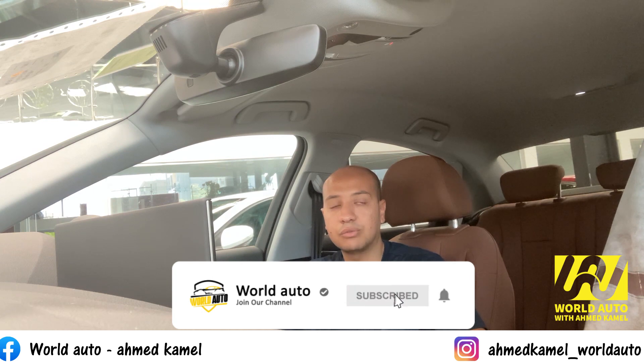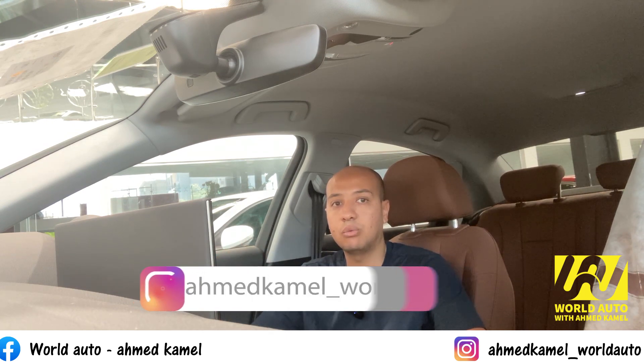نجرب الساوند سيستم اللي بيتكلموا عنه. والعربية بصراحة ممتازة يا جماعة، بتديك موتور ضخم ألفين سي سي، مش فيها أي تعليق عليها. لو عندكم أي فيديوهات حابين تشوفوها الفترة الجاية أو عربيات بريميوم زي دي، اكتبوا تحت في الكومنتات وهنحاول نوفرها. ما تنساش تعمل اشتراك وتفعّل زر الجرس عشان توصلك كل جديد من وورد أوتو على فيسبوك، وبنعمل أبديت على أسعار العربيات أول بأول. شكراً.